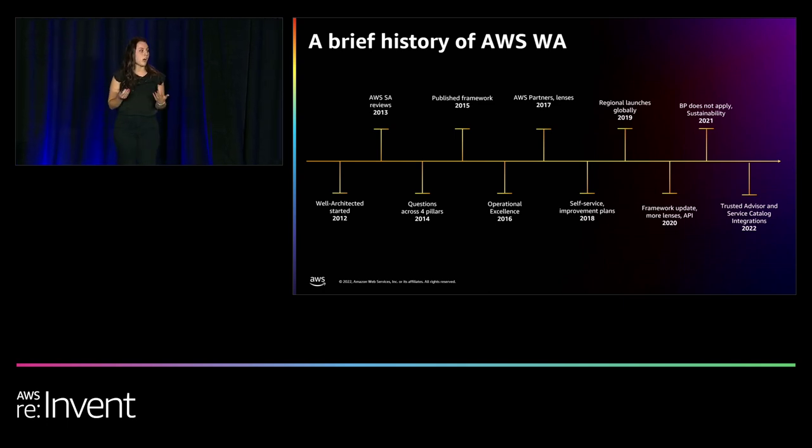Last year, we implemented and launched the sixth pillar of the framework — the sustainability pillar — as well as custom lenses, which allow you to bring in your own best practices into the tool as an overlay to the Well-Architected framework. Samir will go into details about custom lenses later. Most recently, we also launched an integration with Trusted Advisor and Service Catalog App Registry, which provides context at a resource level to help increase the speed of your workload reviews and save you time.